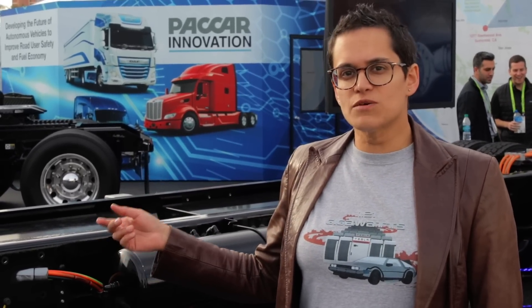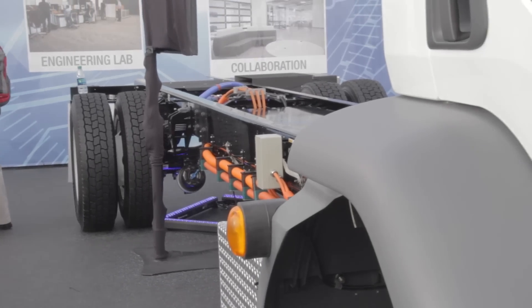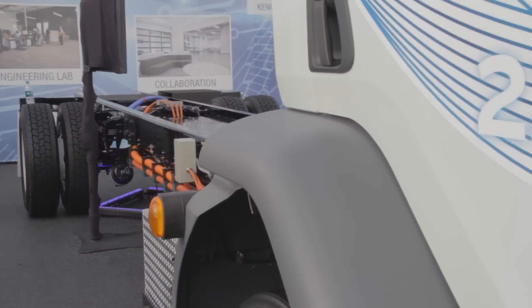It also means the batteries can be easily serviced if needed, just by dropping them from the bottom of the vehicle. That means that whatever body has been mounted on the back doesn't have to be removed. The vehicle also charges off a standard DC CCS rapid charger with a charge time of about one hour.